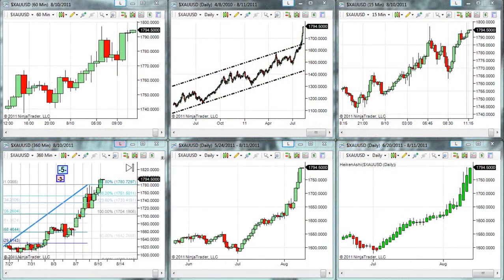Hello Traders, Gary Wagner here. It is approximately noon in Honolulu, Hawaii, 10th day of August, Wednesday, and this is the daily report for gold.